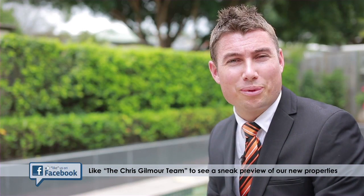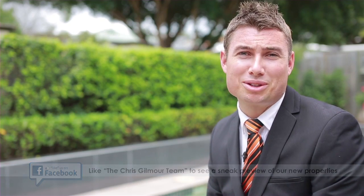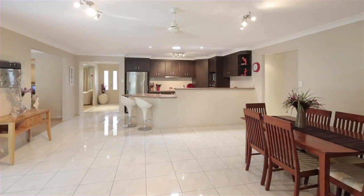Hi, I'm Happy Gilmore from All Properties Group, and today we're at 31 King Place here in Druva. We have an absolutely fantastic family home coming onto the market.